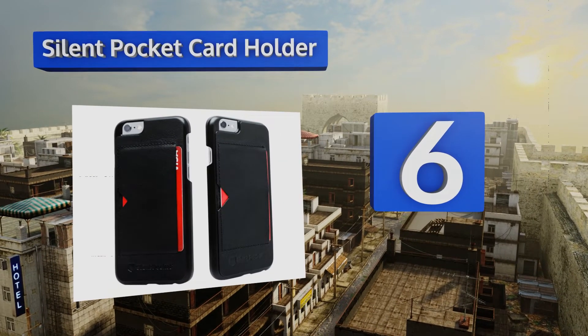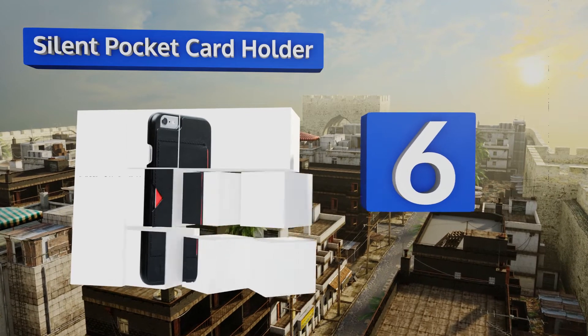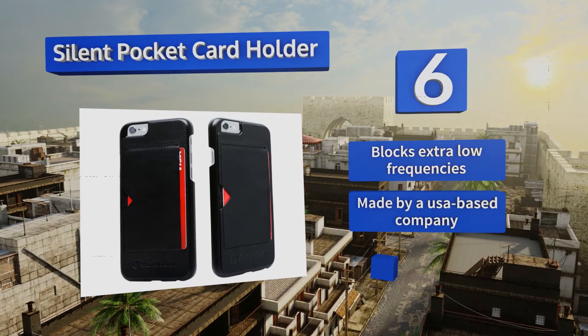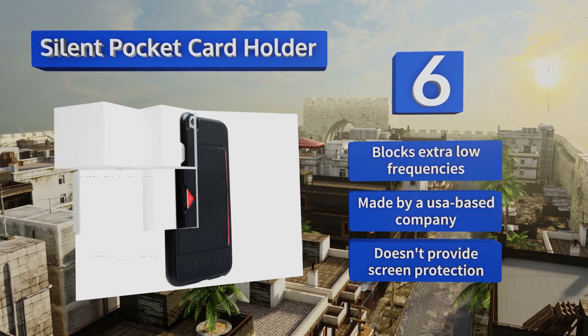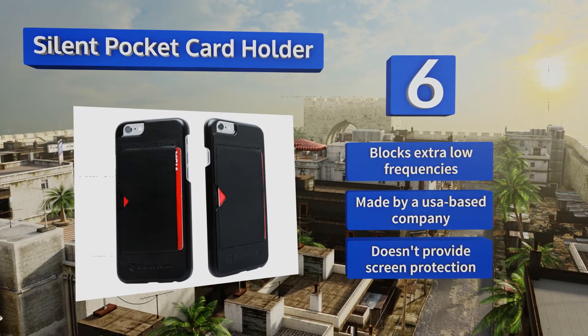Moving up our list to number six, the Silent Pocket Card Holder is made with a supple top grain Napa leather that feels smooth to the touch, making it the perfect accessory for your iPhone 6 or 6s. It wraps around the back and corners of the phone and is reinforced with hard plastic. This one blocks extra low frequencies and is made by a USA-based company, however it doesn't provide screen protection.